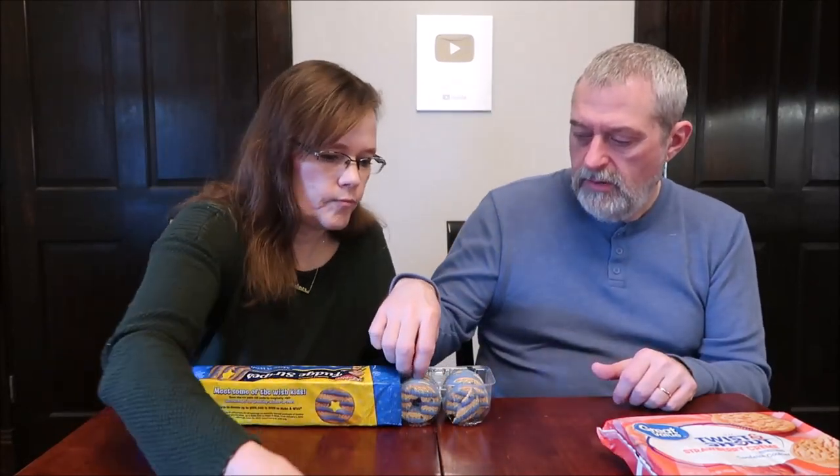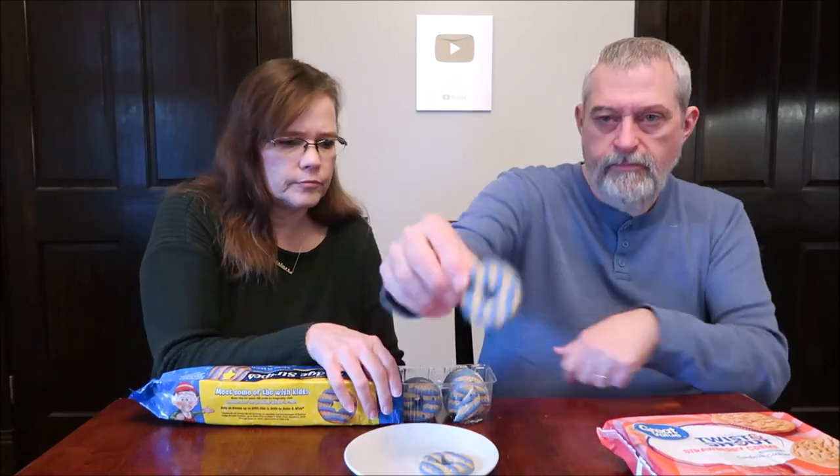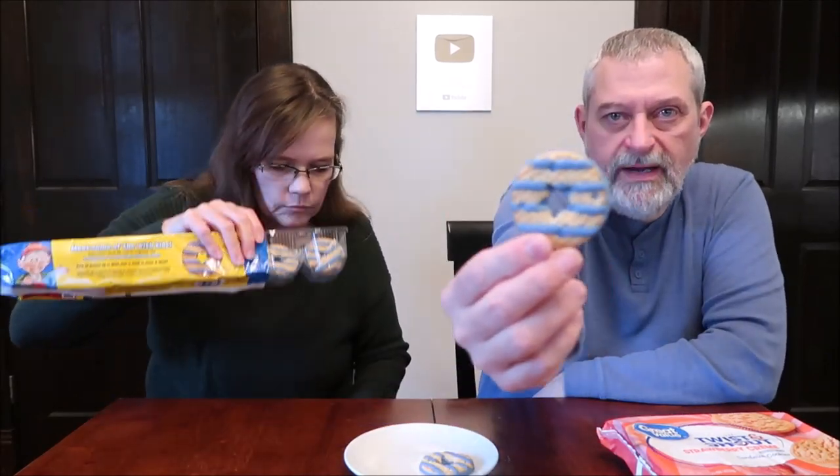Sometimes they'll say we'll donate up to a certain amount. If you read the fine print, they might tell you that. Oh gosh, they smell wonderful. They have a little star shape cut out in the middle.